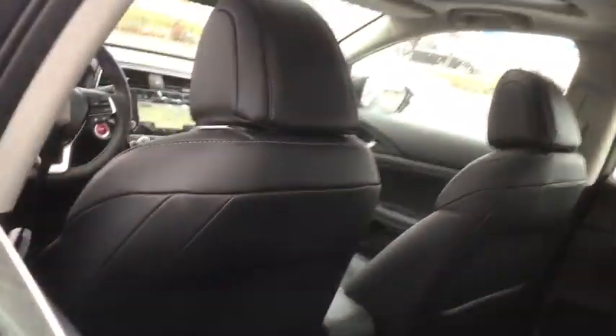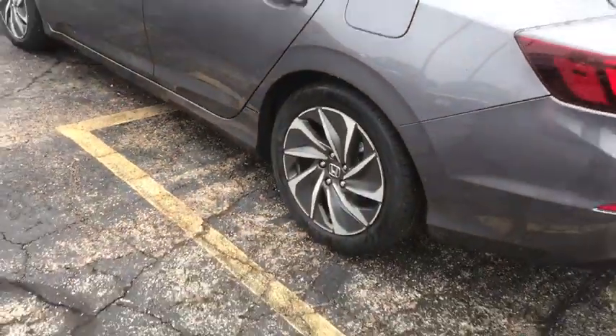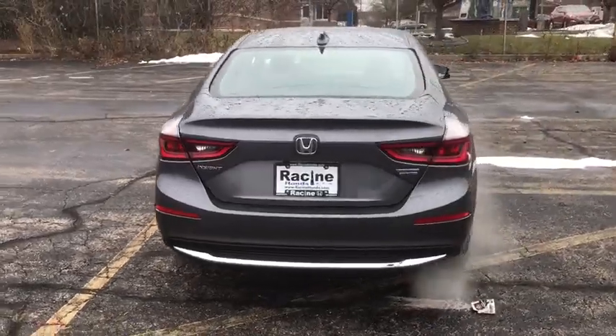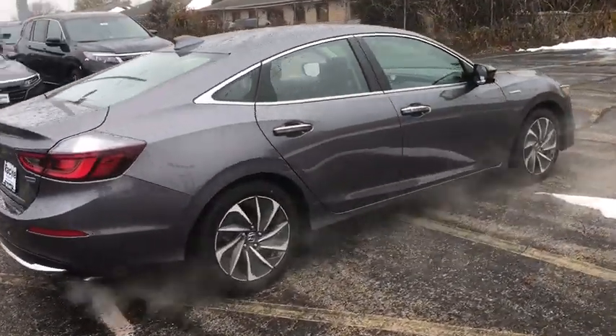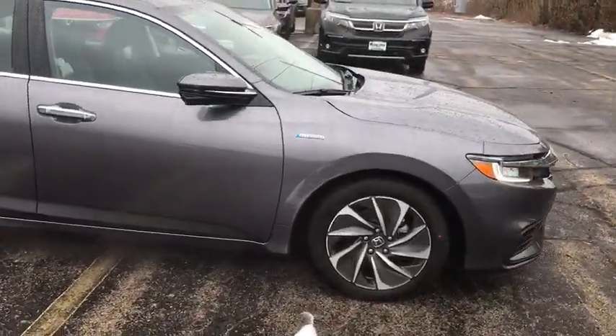This isn't just a vehicle, it's an experience. So stop in for a test drive today. Have a good one.